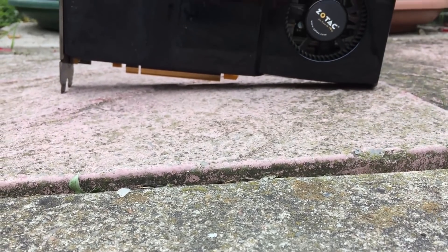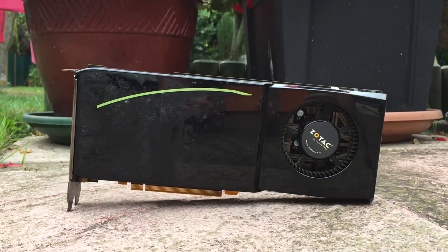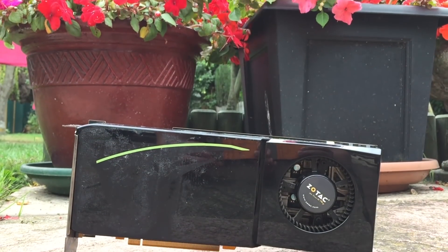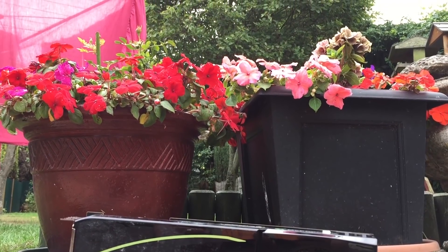At that point I thought we may as well just fire this one up on its own, because up until this morning it still remained untested. So what is it? Well, it appears to be a Zotac GTX 285 Amp Edition.